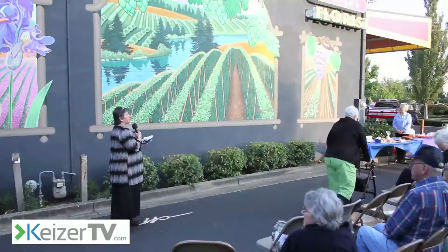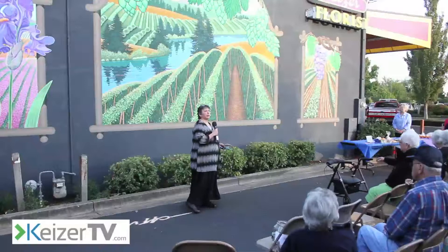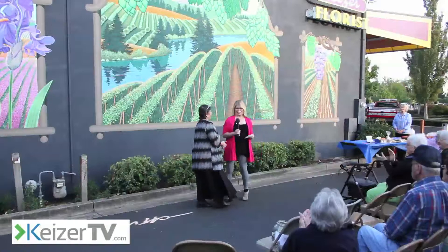I would like to now introduce the artist, and this is Colleen Goodwin-Cronister, and she can tell you about the kinds of murals that she has at different places. Thank you.